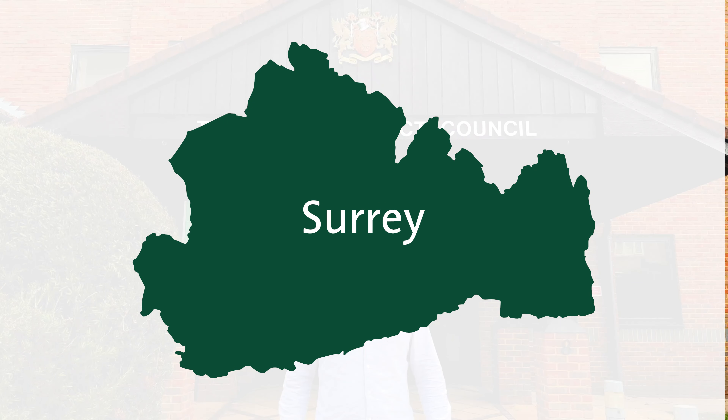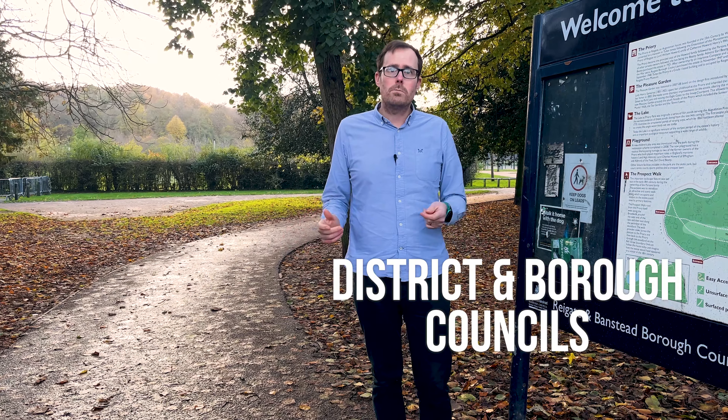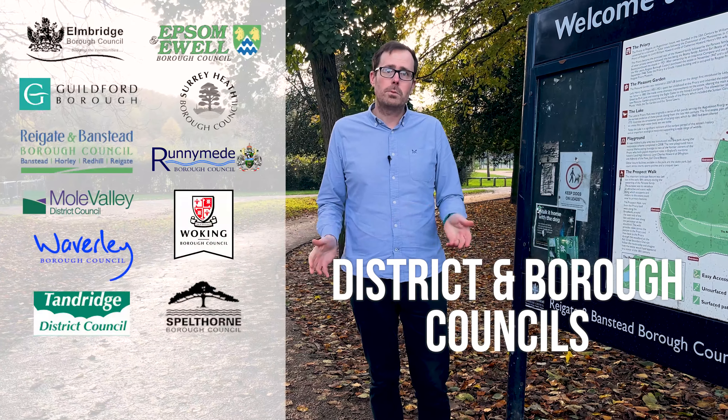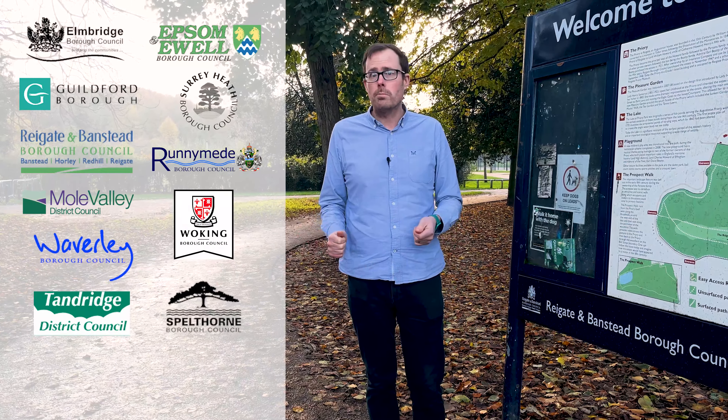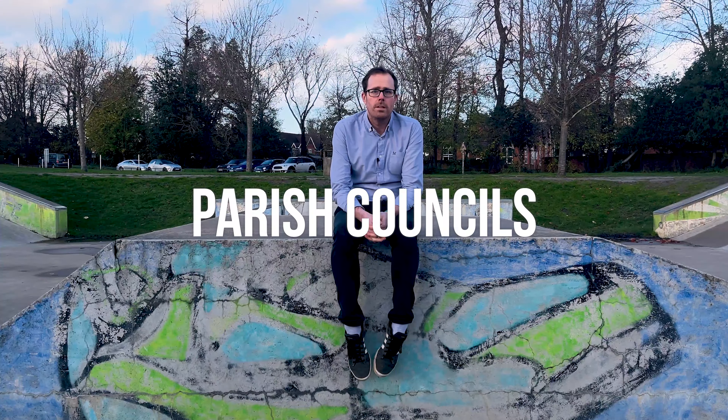Counties in England are structured in different ways. In Surrey we have a two-tier system with a county council and 11 district and borough councils. Your district or borough has its own councillors and is responsible for things like rubbish collection, local parks and most planning applications. Districts and boroughs are broken up further into parishes with their own set of councillors, responsible for things like community buildings, allotments and play areas.